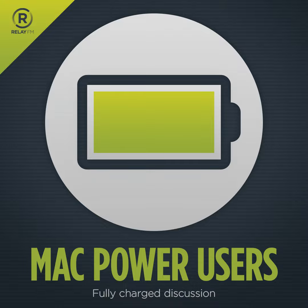Mac Power Users, Episode 590: Our Video Workflows. Hello and welcome back to Mac Power Users. My name is Stephen Hackett and I'm joined as always by my friend and yours, Mr. David Sparks.